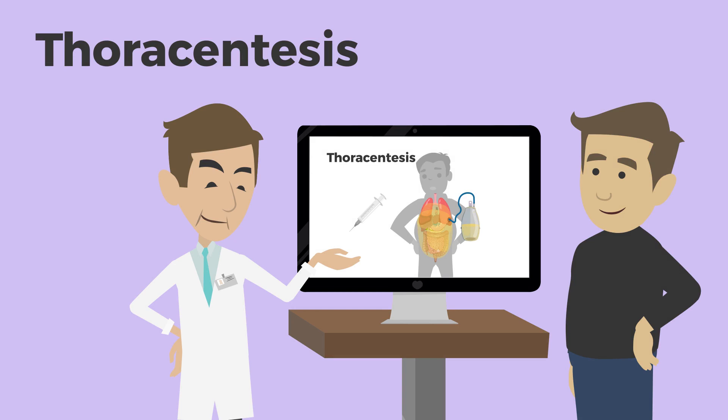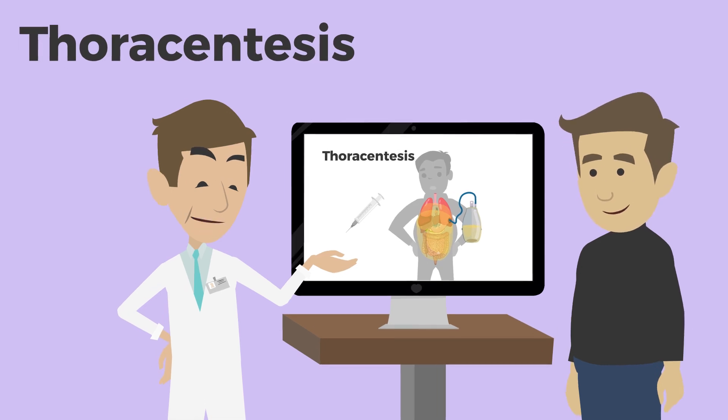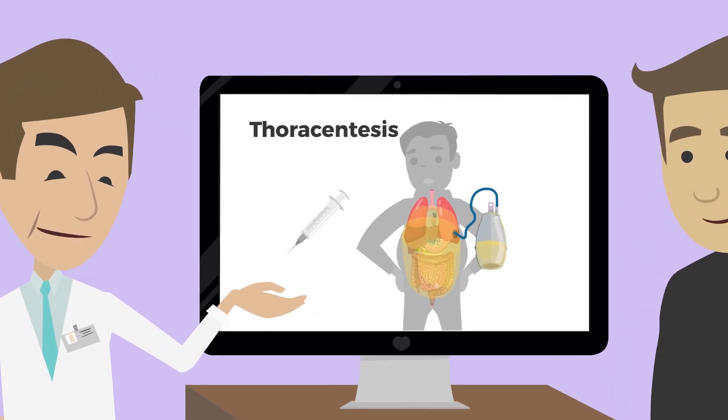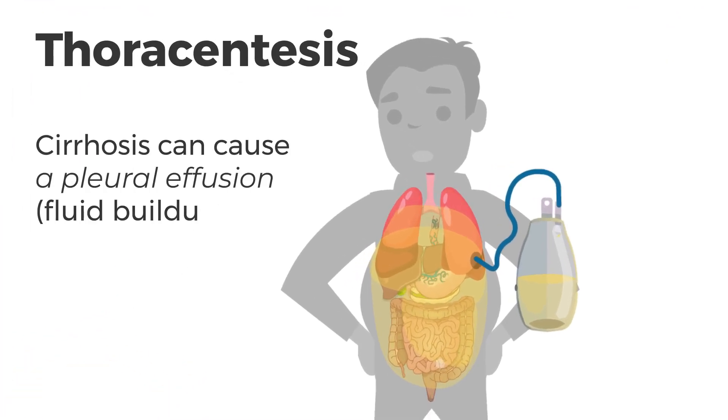Thoracentesis is a procedure that uses a needle to drain fluid from the space around the lungs. This fluid buildup, called a pleural effusion, can be caused by many different conditions. In this video, we'll talk about having a thoracentesis to drain pleural fluid caused by cirrhosis.